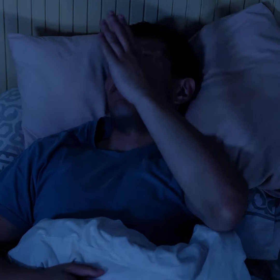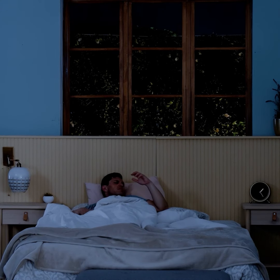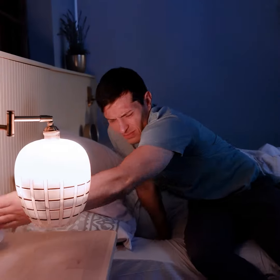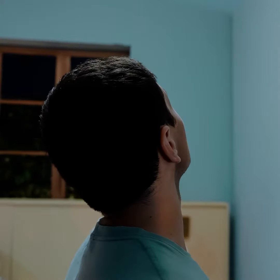We've all been there. Another sleepless night. Tired of chasing mosquitoes in the middle of the night?